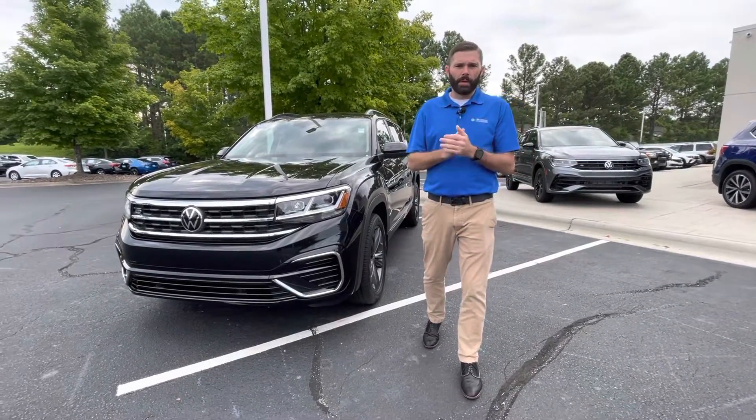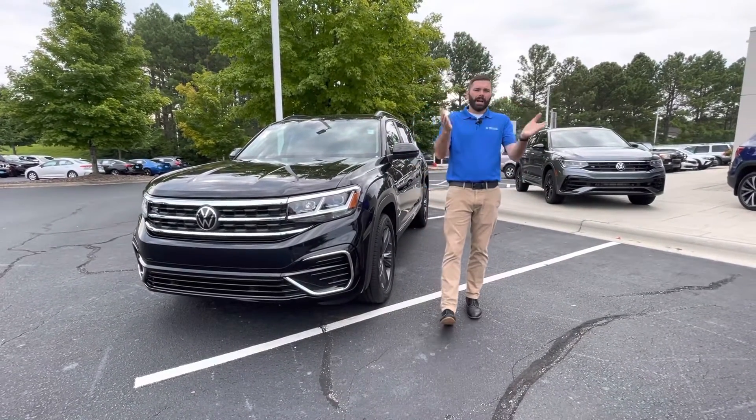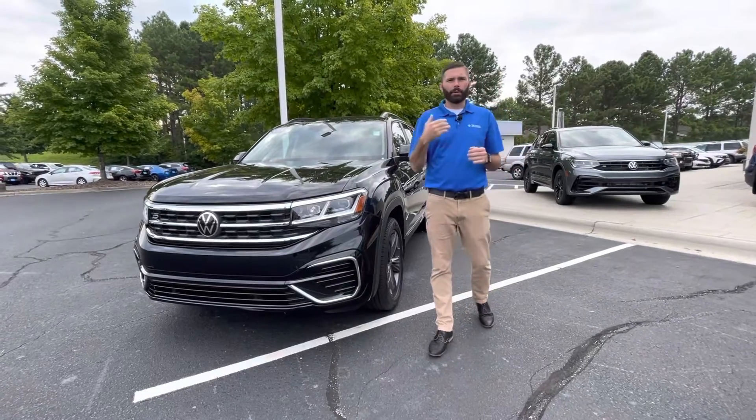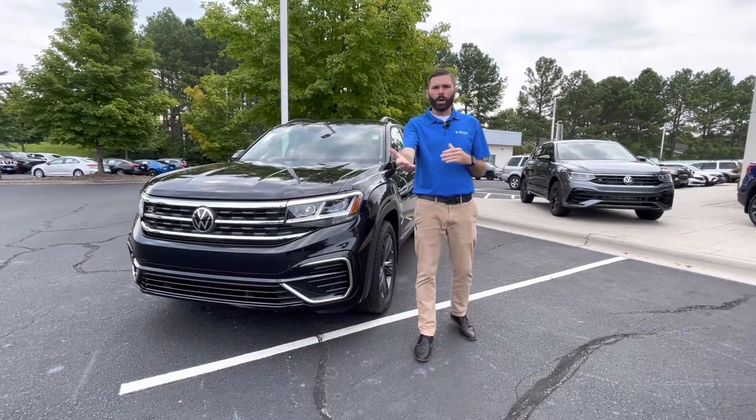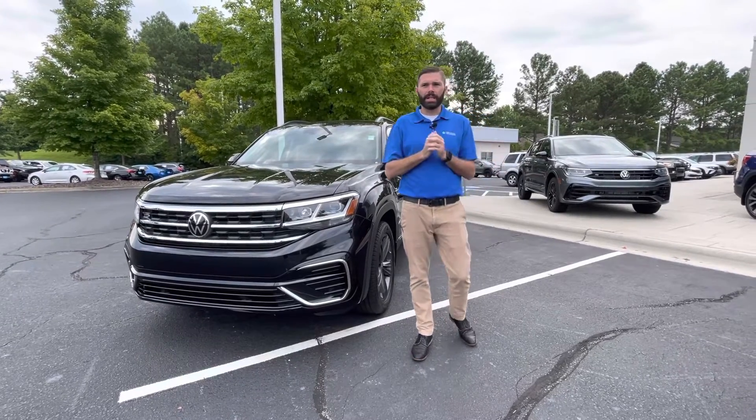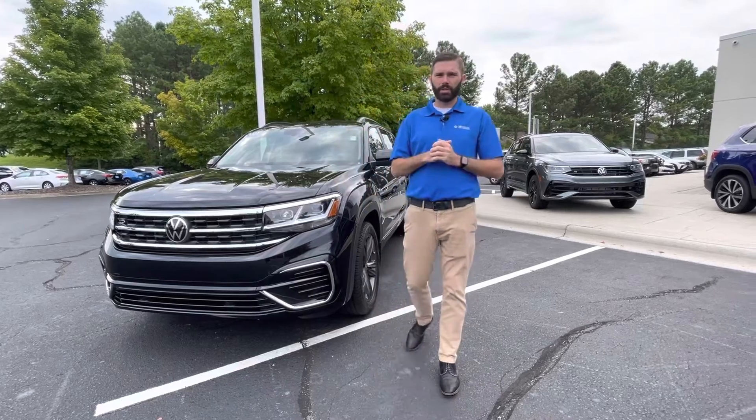Hey, good morning, Megan. Chris Harmon here with Carolina Volkswagen. I wanted to thank you for inquiring about the 2022 Atlas SE with Tech. I didn't realize that car is currently being driven by a customer that was showing it to his wife from the weekend, so I believe that car is probably sold.